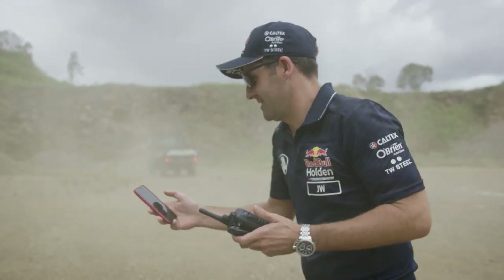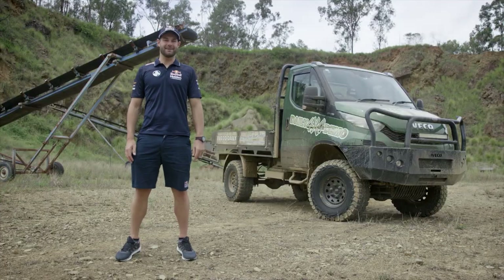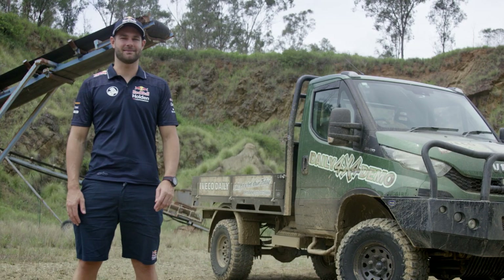Oh! Killed it! Oh, that was fun. Hi, I'm Shane Van Gisbergen, Supercars driver for the Red Bull Holden Racing Team.